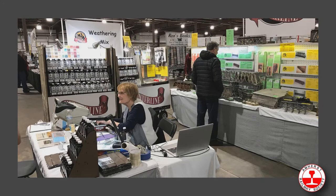We do little clinics at the table as well. We'll run a little weathering mix clinic, show you how to distress wood and how to color it. That's always been a fun thing to do.